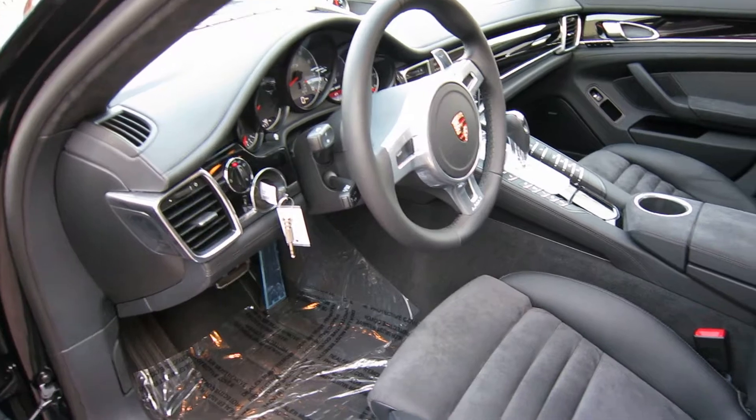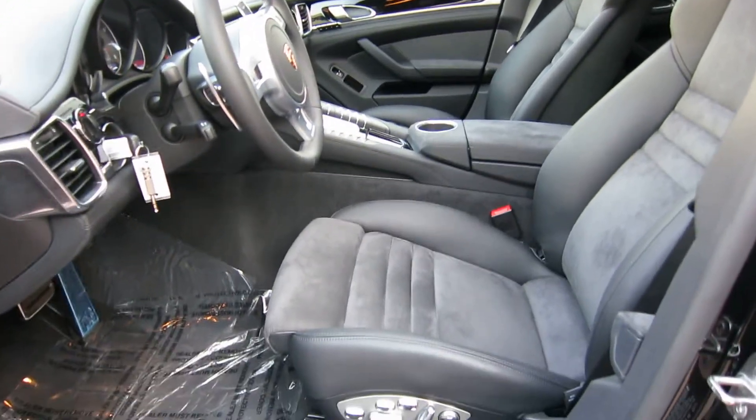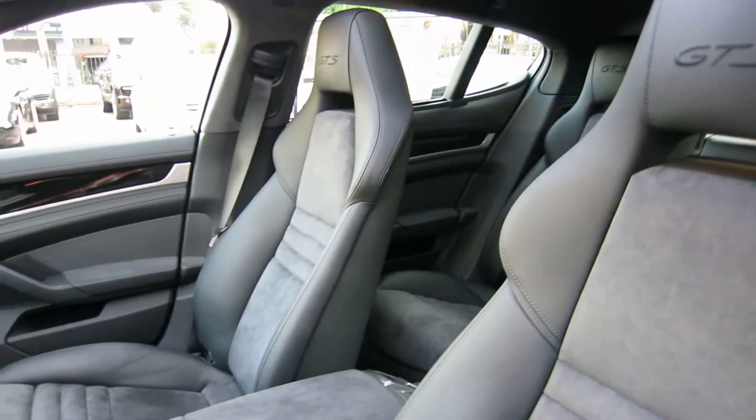This is the inside. You've got Alcantara — this is a full leather car. Adaptive sports seats, and GTS stitching in the headrests.